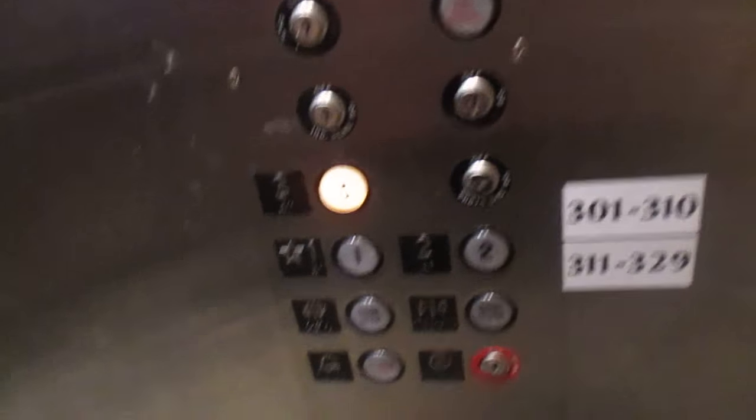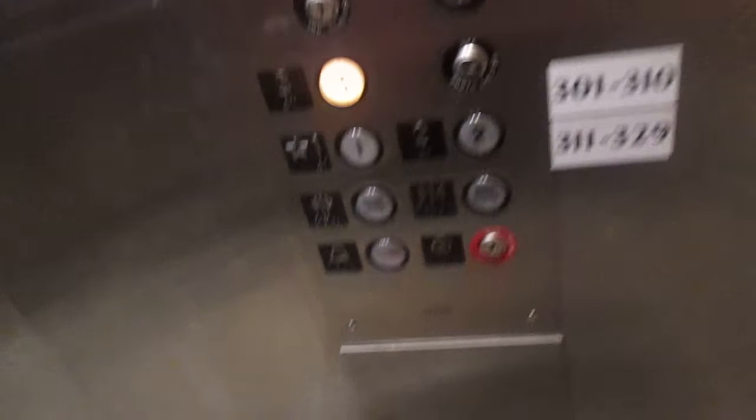And for the alarm, you have a basic Otis — old Otis from the 80s alarm bell.